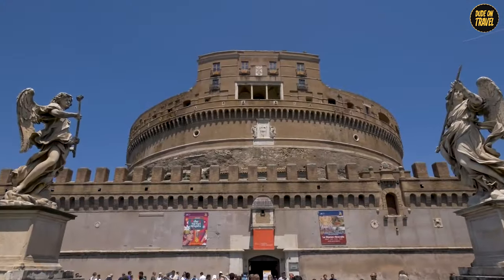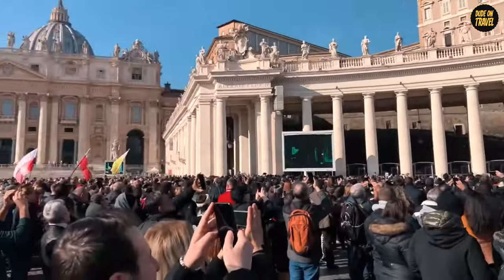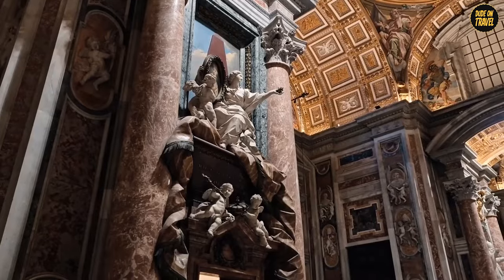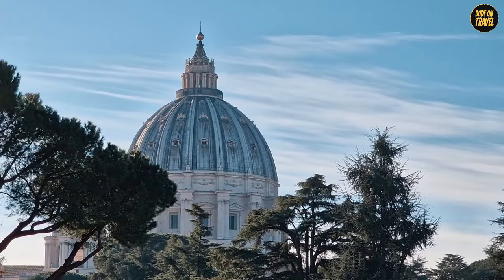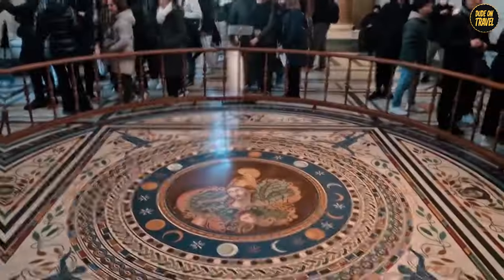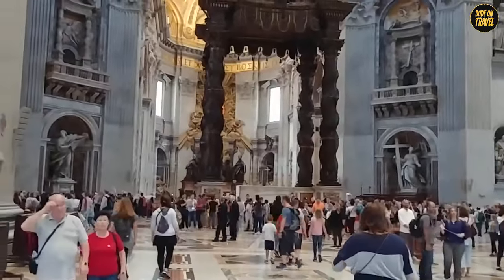Number 5: St. Peter's Basilica. Brace yourselves for the awe-inspiring St. Peter's Basilica, an architectural and artistic masterpiece that's as heavenly as it gets. This isn't just a church — it's a monumental tribute to faith, art, and human achievement. The basilica's grandeur is spellbinding, with its towering dome designed by Michelangelo. Inside, you'll find a treasure trove of art, including Michelangelo's Pietà, a sculpture so beautiful it could bring a tear to your eye. And let's not forget Bernini's baldacchino, a bronze canopy over the altar that's so ornate it's like it came straight out of a king's dream.